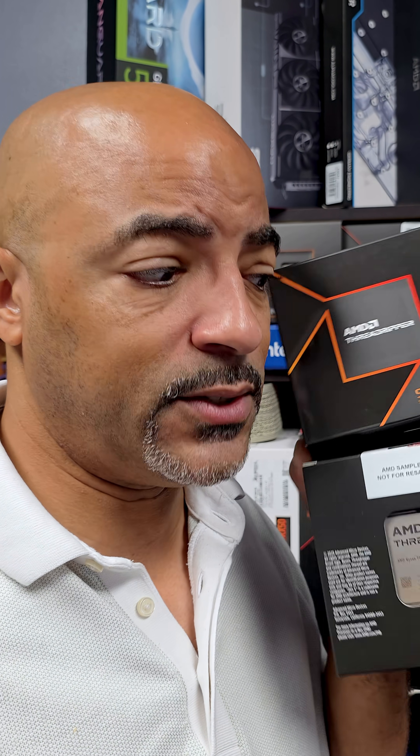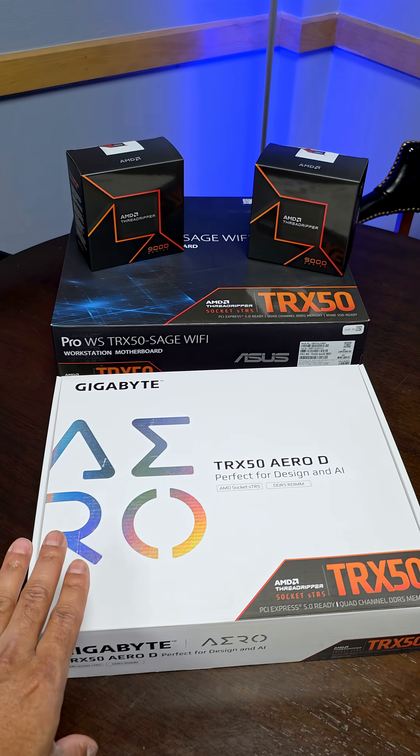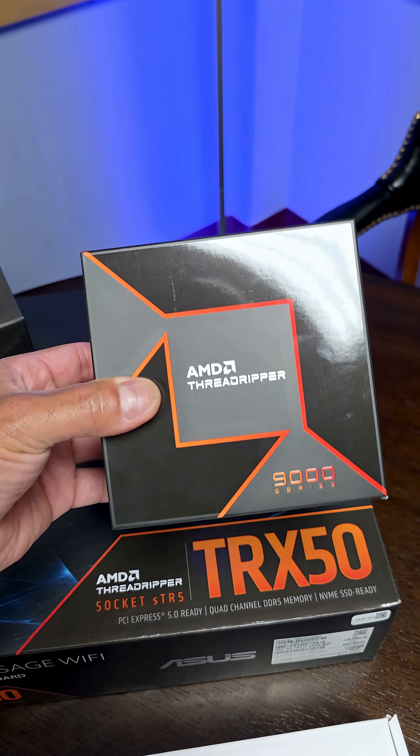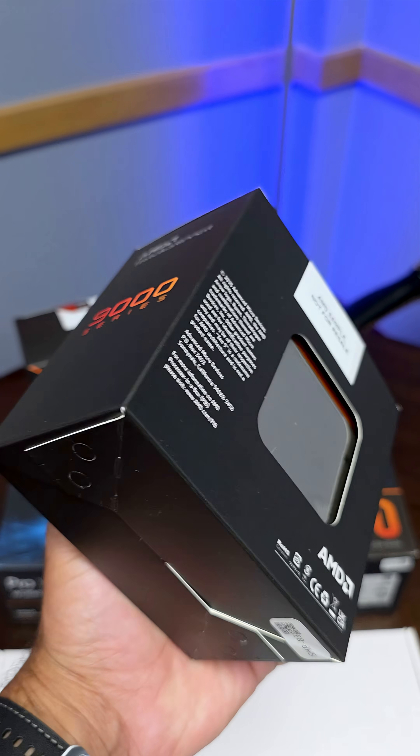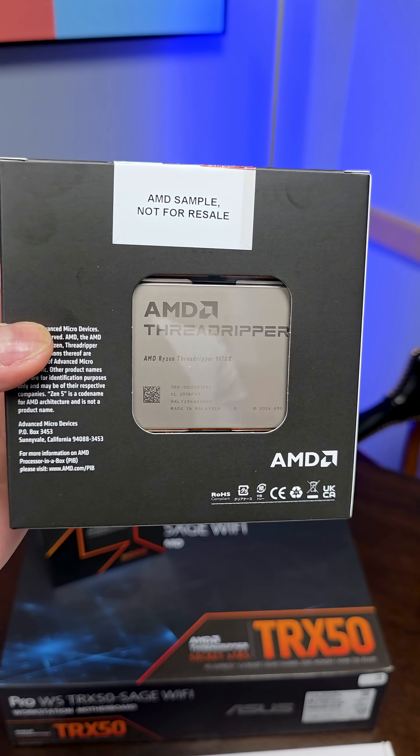And there's big differences for this generation, actually. Now let's back up a moment. These are different sockets — this is a TRX50 style socket meant for these very large, powerful, and power hungry CPUs. 350 watt TDP.